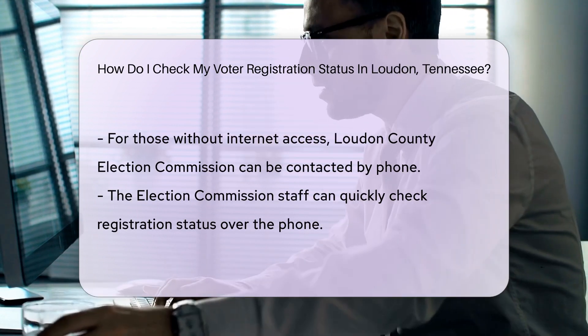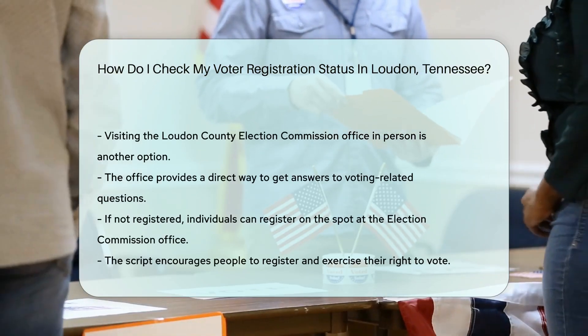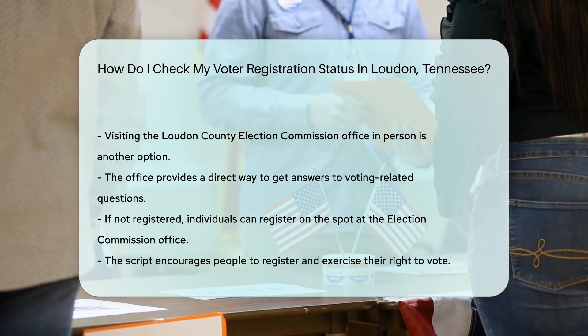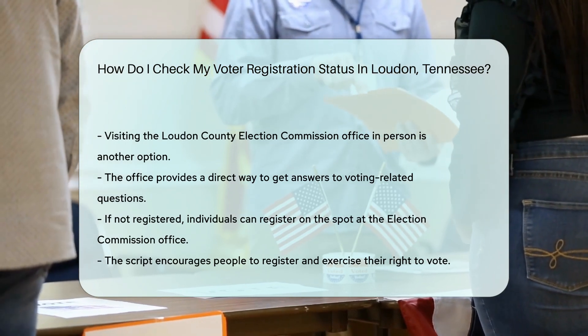But wait, there's more. You can also pop into their office — it's like visiting a friend who has all the answers to your voting questions. And remember, if you're not registered, don't sweat it. You can register right there and then. It's never too late to join the party. Now go out there and make your voice heard.